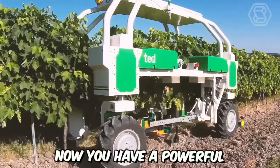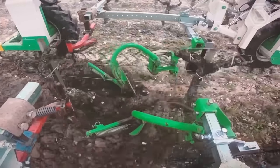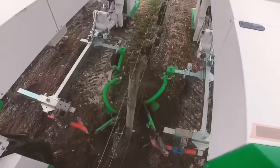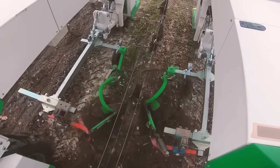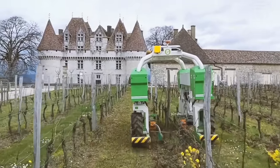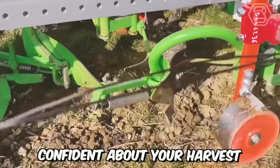Now you have a powerful and quite efficient piece of equipment for mechanical weed control. This cultivator automates weeding and soil loosening in the rows and around plants in vineyards. The main advantage of this tractor with its cultivator is that it moves not over the plants but on the sides of the rows, so you can be completely confident about your harvest.